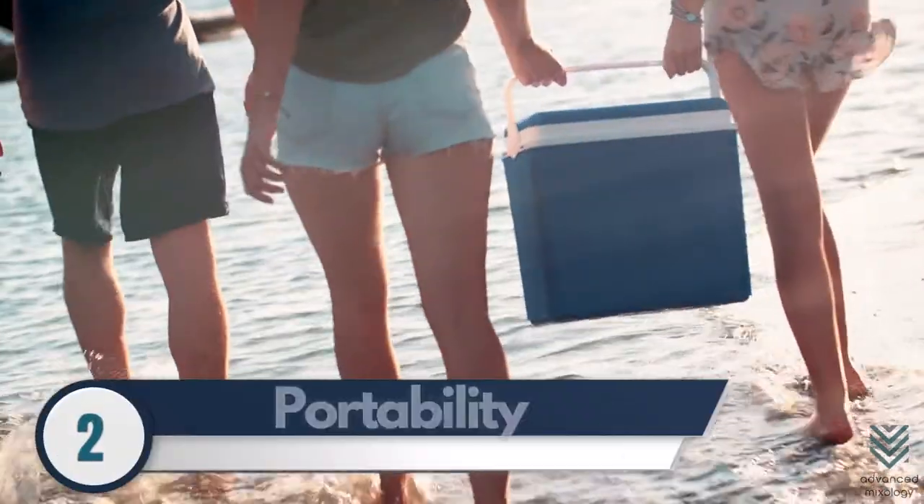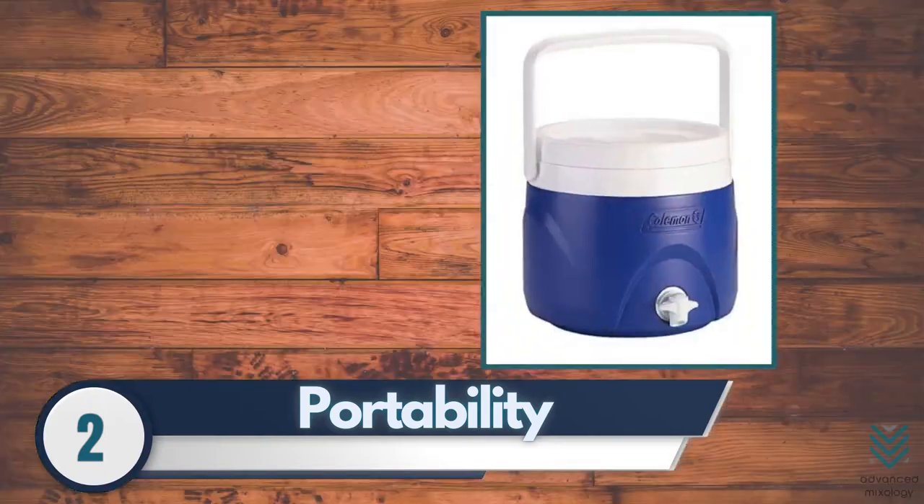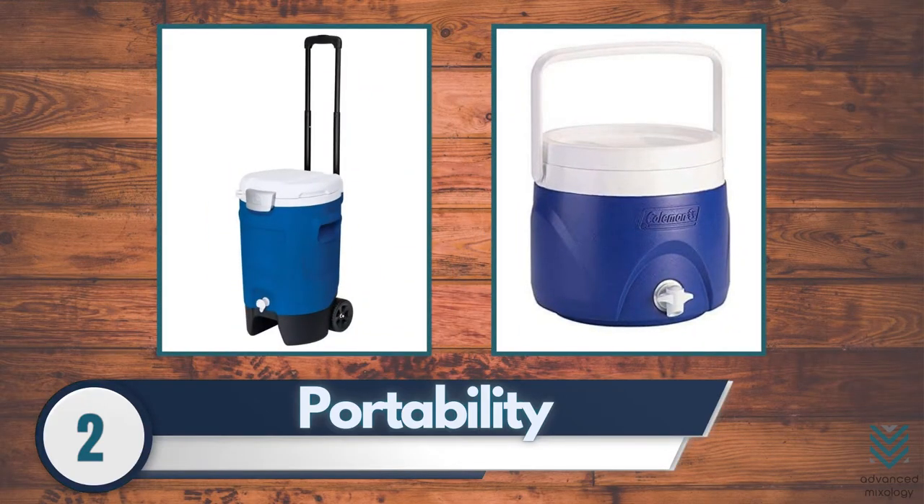2. Portability. Having a portable beverage cooler is great for gatherings. You can choose to purchase one with wheels or with handles.